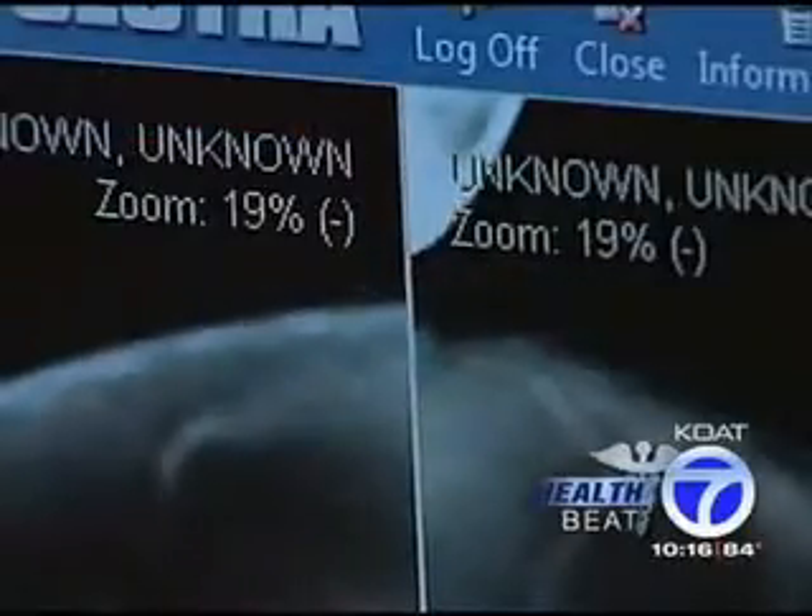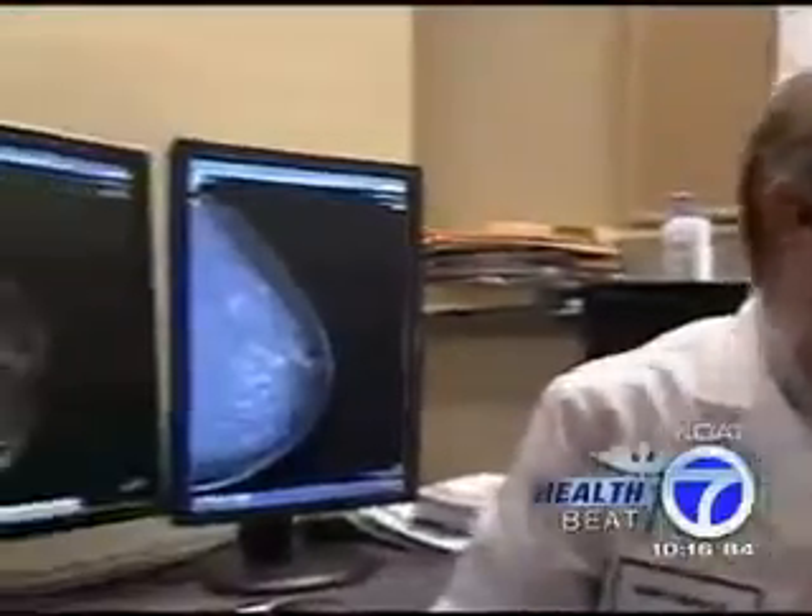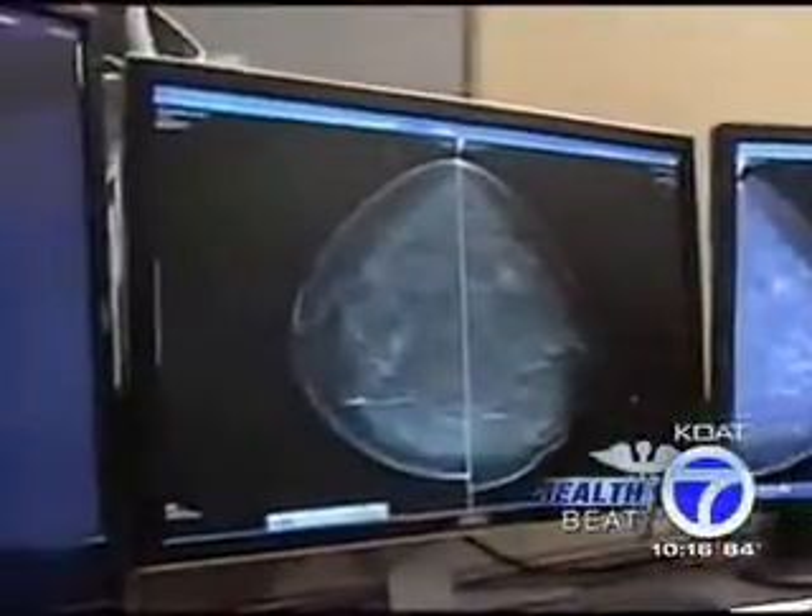Instead of the typical static mammogram shots, these images move, allowing doctors to see cancer like never before. We can just peel them off one by one until we get to the one that shows the cancer that's hidden in the middle where we couldn't see it at all before. That means fewer false positives — doctors thinking there's cancer when there's really not. The false positives are down, the true positives are up. This is remarkable.